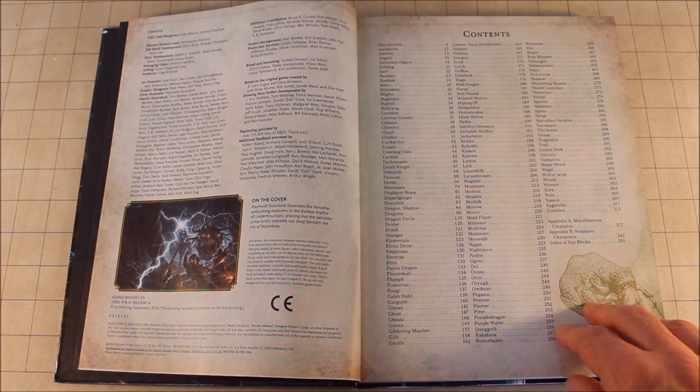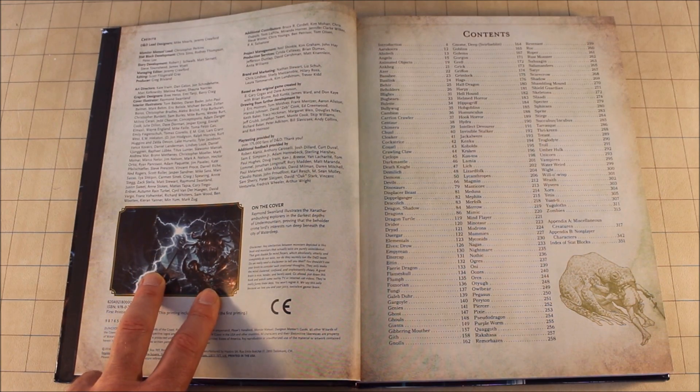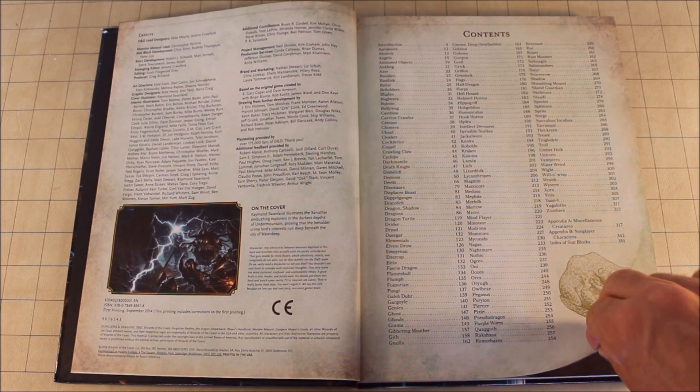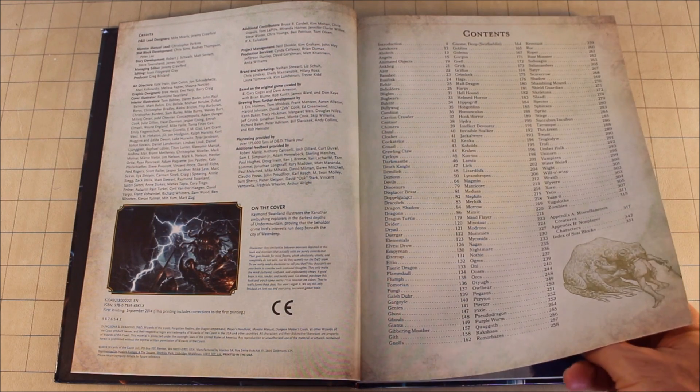As you can see, great artwork already — all watercolor. We get a little bit of information on who actually created this. In fact, you should be able to find my name in here somewhere. And then the contents page, which lists all the monsters.